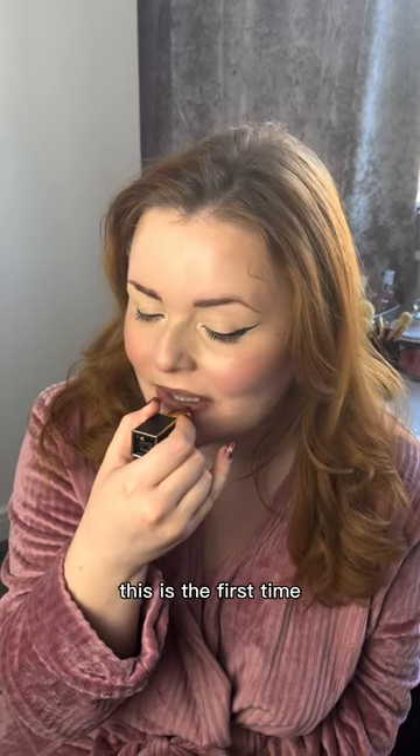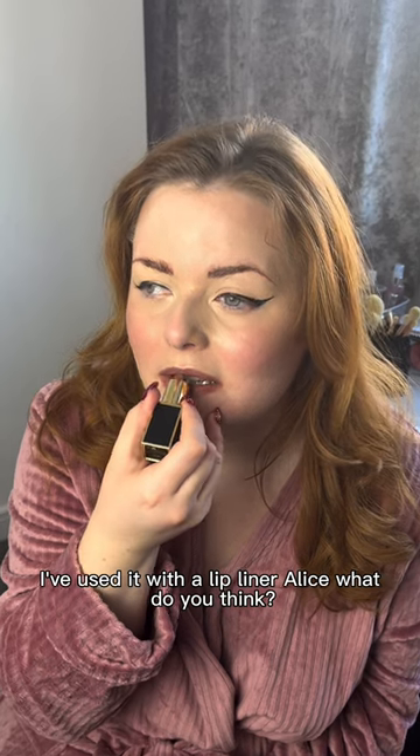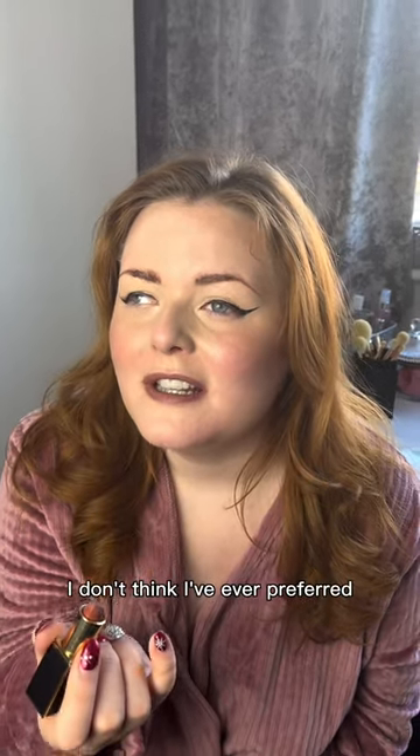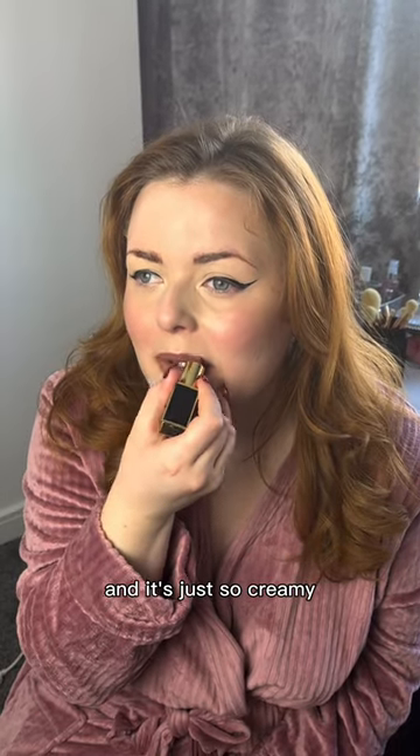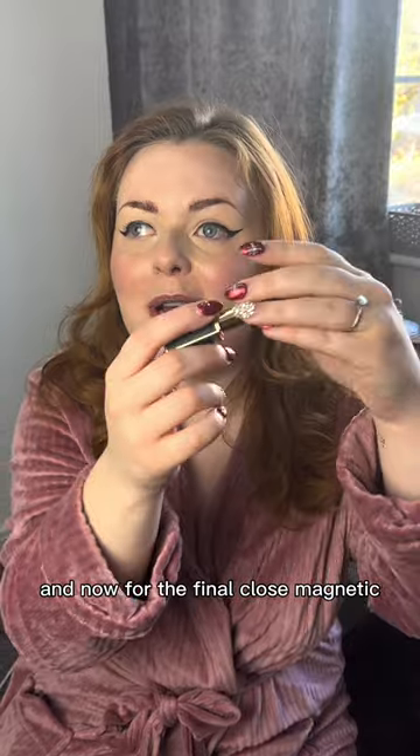This is the first time I've used it with a lip liner. What do you think, Alice? It's a beautiful color, the smell is gorgeous. I don't think I've ever preferred the smell of a lipstick ever. It's just so creamy. And now for the final touch — magnetic.